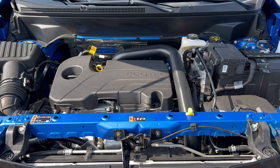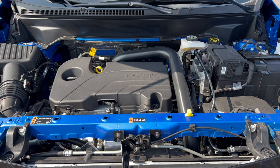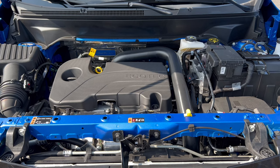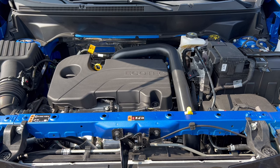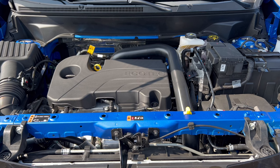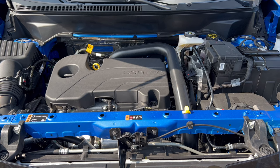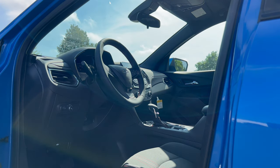Under the hood of this 2024 Equinox RS we have a 1.5-liter turbocharged inline four-cylinder engine mated to a six-speed automatic transmission, producing 175 horsepower and 203 pound-feet of torque. It can tow up to 1,500 pounds. Fuel economy is 26 city, 31 highway, 28 combined. The minimum octane rating is 87, so you can run it on regular unleaded.